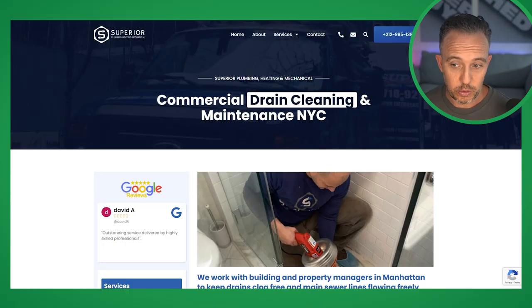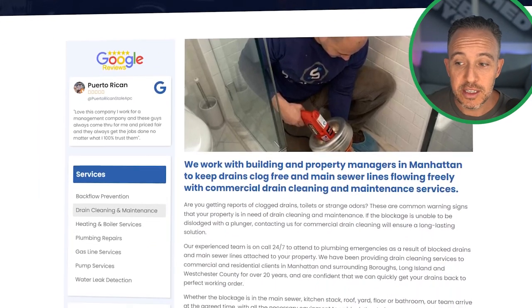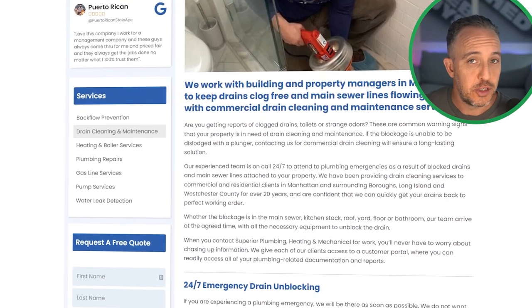As part of the professional copywriting services, we've created content on each service page so that people who come to the page have a clear understanding of what it is, and second of all, we've created content which leverages the search engines — it's a double-edged sword. Here's a fine example of a page I'm talking about: this is commercial drain cleaning and maintenance in New York City. The keyword is clearly defined so it has a chance of showing up in search.